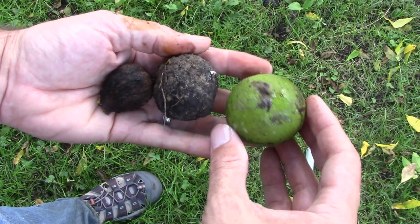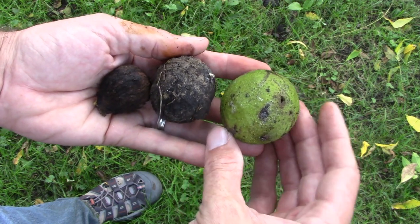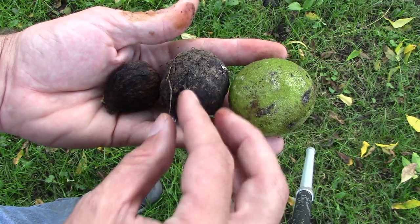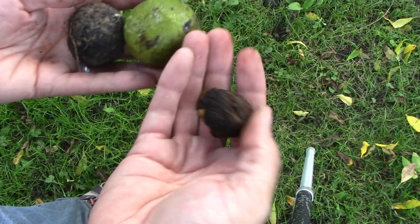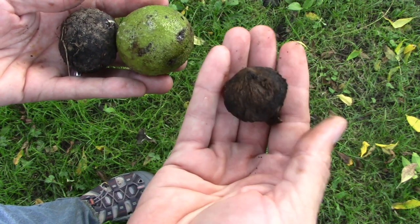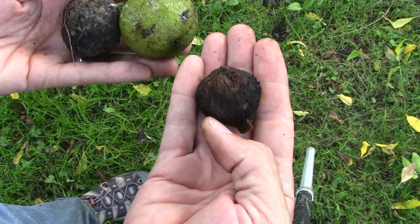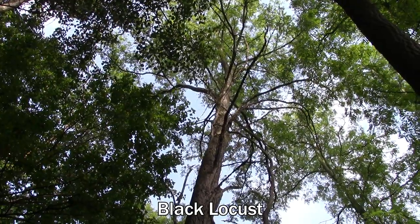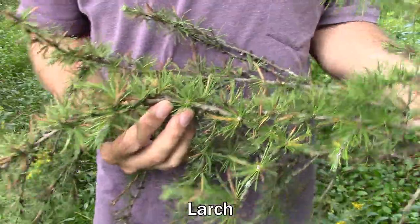The nut pods drop from the tree as round green pods that look sort of like limes. Over time the pod turns black and dissolves away, leaving behind the brown walnut nut. These things are super hard — you'd practically need to drive over them with your car to crack them open. At this point I've realized I'm six minutes in and I've only talked about walnut, so I'll have to make a part two video to finish up my tree species mop-up.